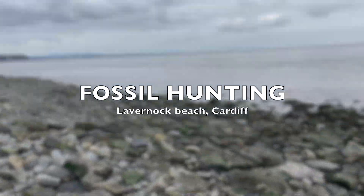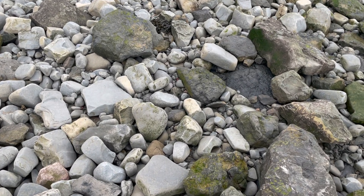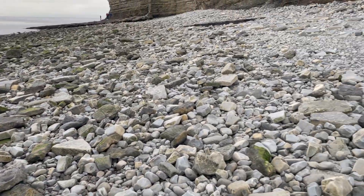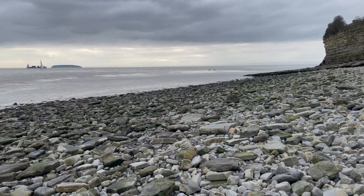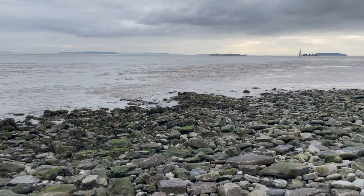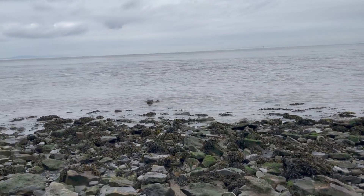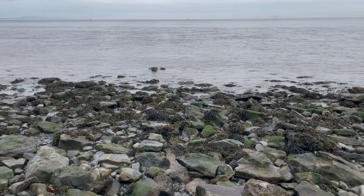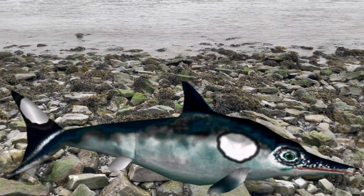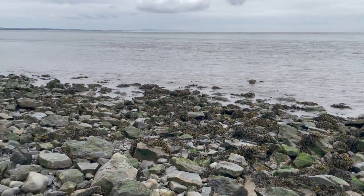Here we are on the Triassic beach. We're not in the Triassic period obviously, but lots of the fossils you find on this beach at Lavanock are dated to the Triassic period — the early time of the dinosaurs. Triassic dinosaurs included Coelophysis and Herrerasaurus, and they tended to be a lot smaller. So if you're looking for dinosaurs they're going to be small. But it's not just dinosaurs — let's look for marine reptiles and ammonites too.